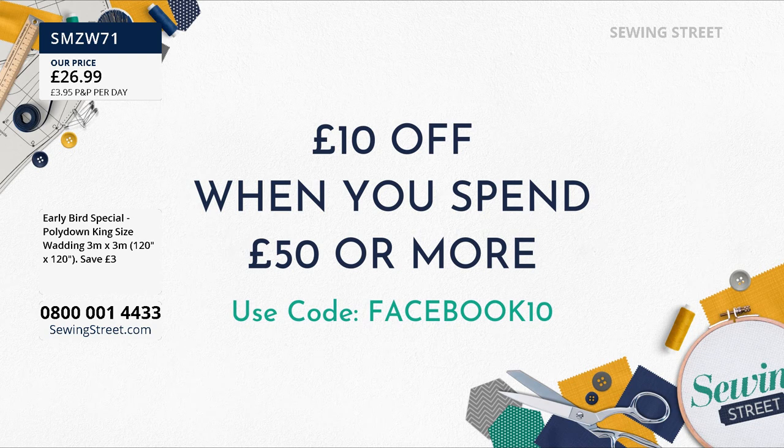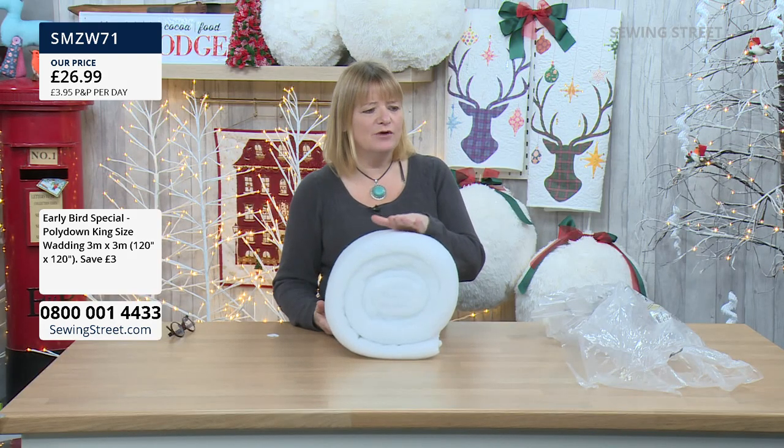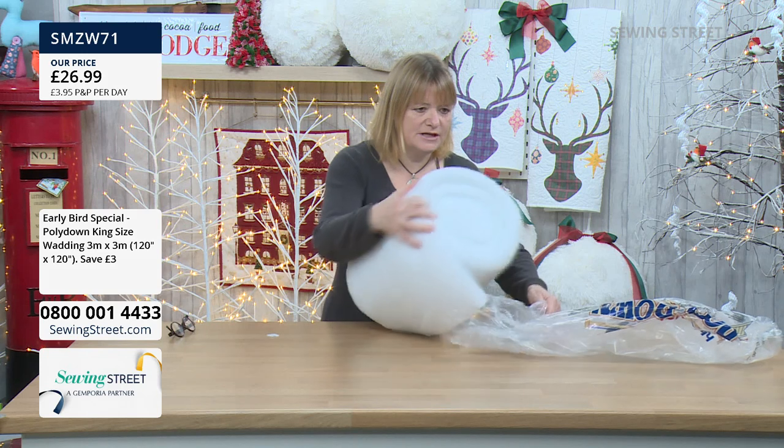We've also got another special offer where you get £20 off if you spend £80 or more. Put it in your basket, wait until you've reached the £50 or the £80 and then check out, and you will get the discount. After that, you can check out as many times as you want and still only have one P&P charge. You have to check out in one go — it's just the way the system works.